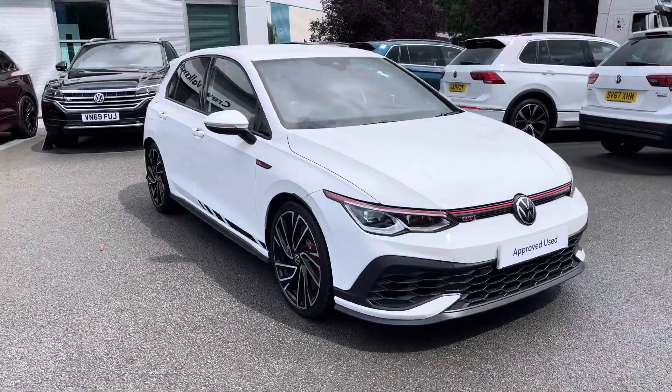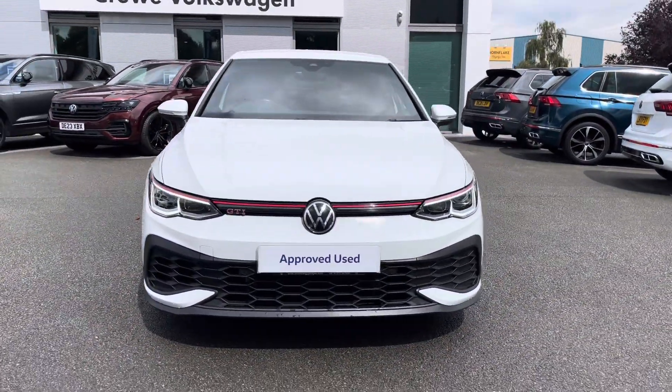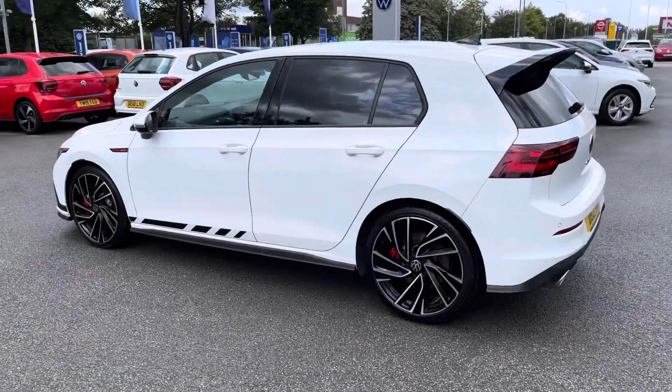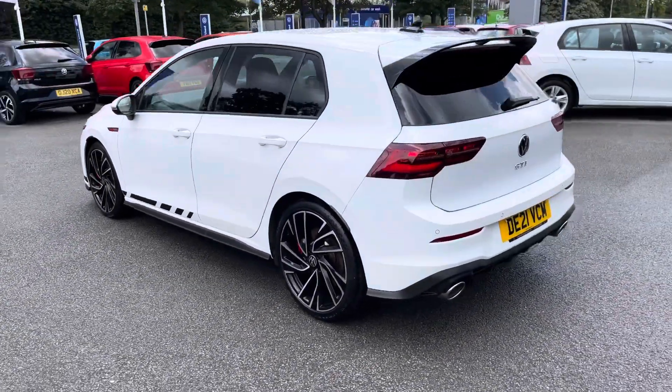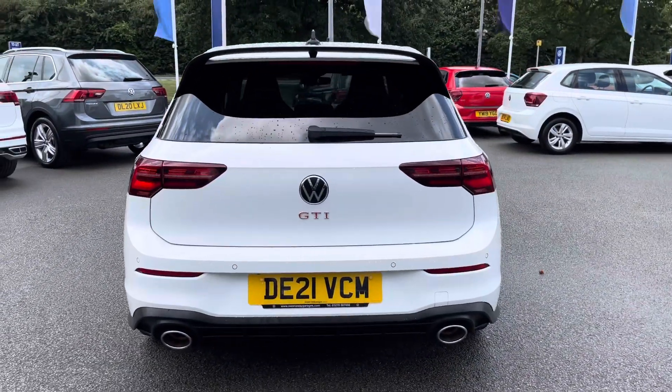Here available in the rare GTI Clubsport with a 2 litre TSI engine developing a whopping 300 PS of power. From every angle this vehicle oozes sporty looks with the likes of an extended rear spoiler, privacy glass as well as redesigned large twin exhaust pipes.